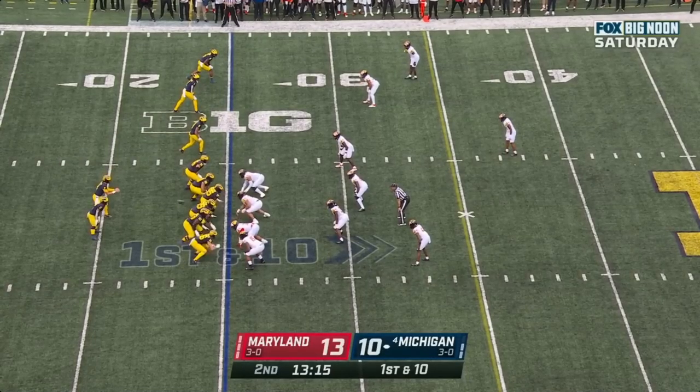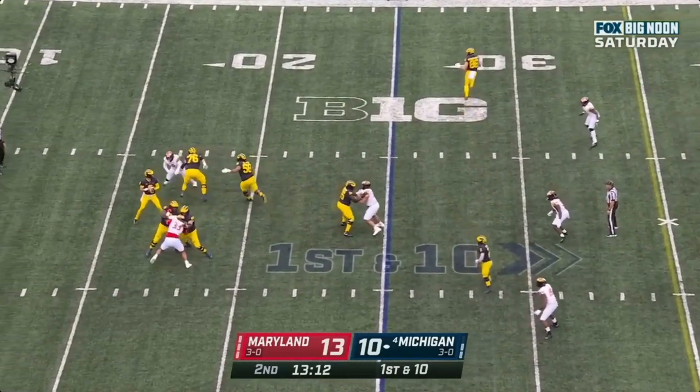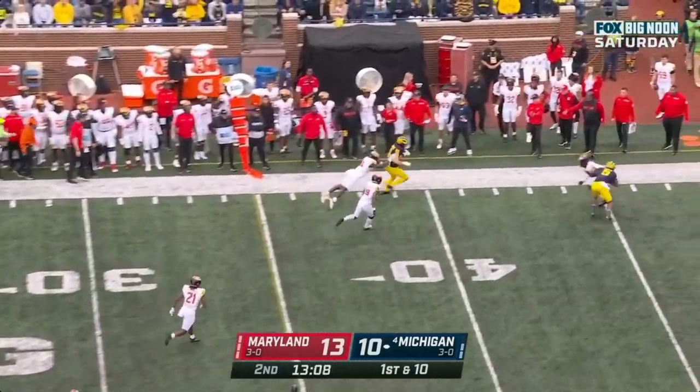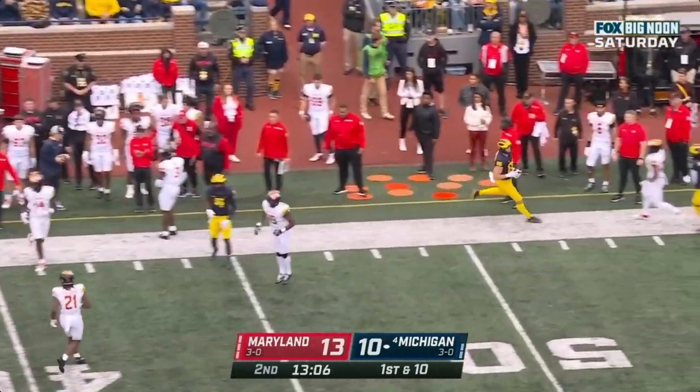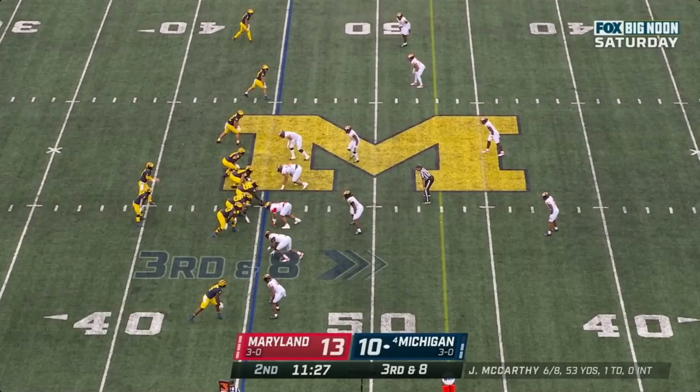Starts at his own 25 with Corum. McCarthy throws it on first down — looking, bouncing, steps up, sideline throw — nicely done and out of bounds. Schoonmaker, the tight end, found a soft spot, gets out of bounds after it. Get off the field with a three-point lead on the road.